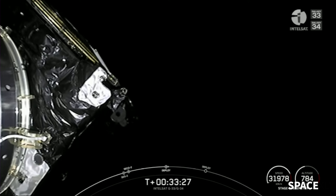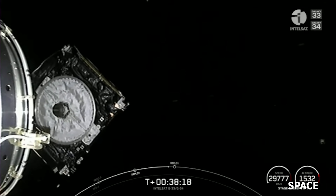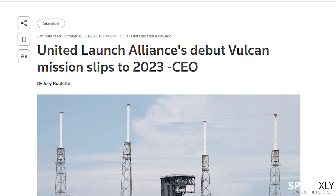Prior to the booster lift, a new Raptor was installed on Booster 7 using the Raptor maintenance platform. Starship S24 is now kept between the chopstick arms, ready for stacking on top of Booster 7.